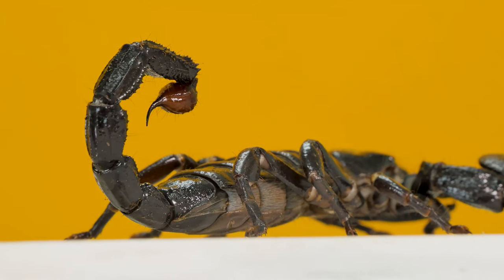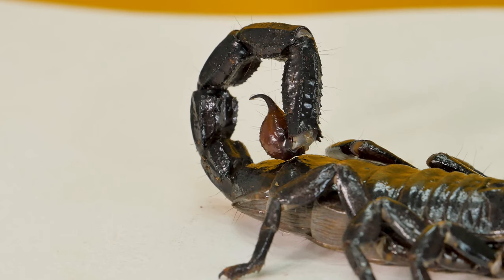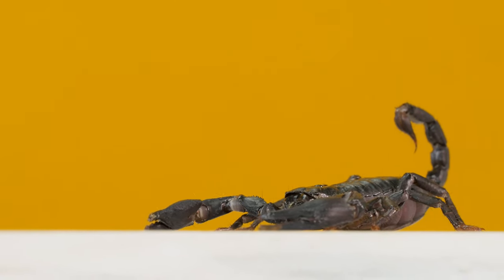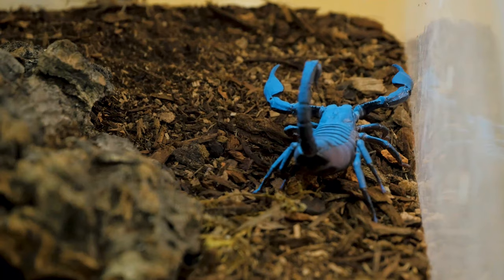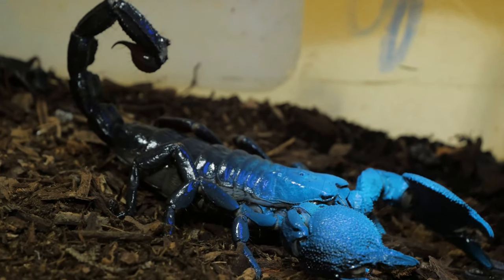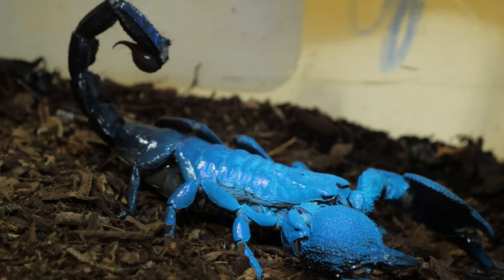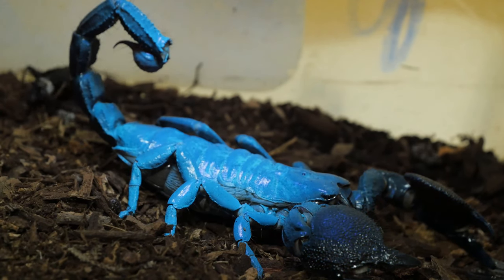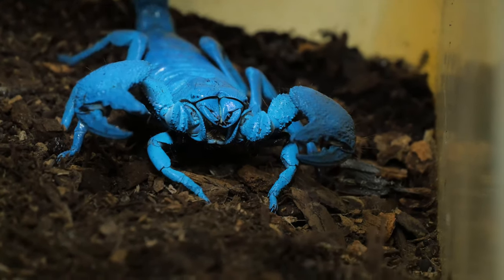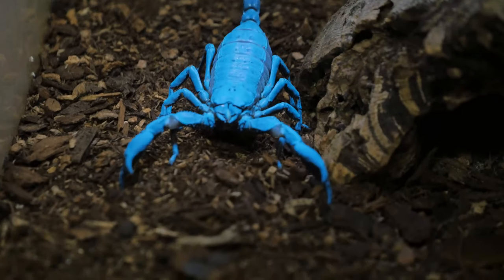The most distinguishable feature of a scorpion is their tail, and right on the end of the tail is their stinger. When necessary, this guy will use his stinger to subdue prey or ward off potential predators. Scorpions come in many different colors, but under a UV light they all glow a bluish green. Scientists aren't sure why they glow, but it has to do with the chemicals in their exoskeleton.